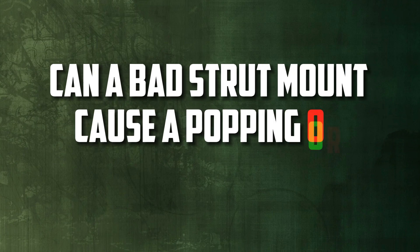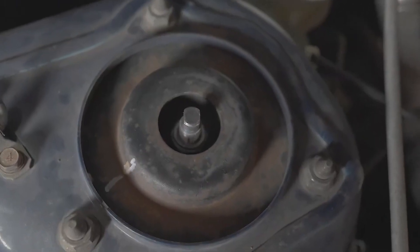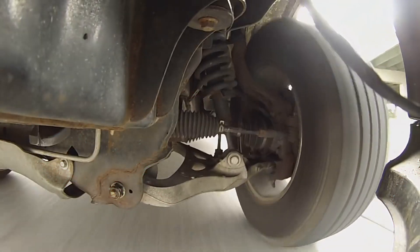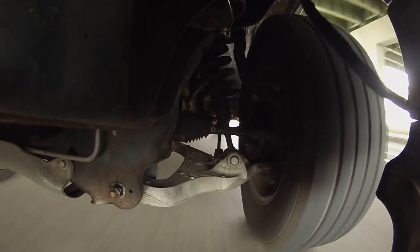Can a bad strut mount cause a popping or creaking noise? Yes, when driving over bumps or while turning, a bad strut mount can produce popping or creaking noises. This is frequently caused by worn out or damaged mount bearing parts.